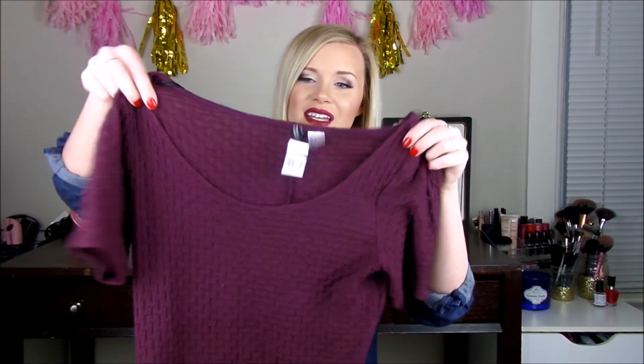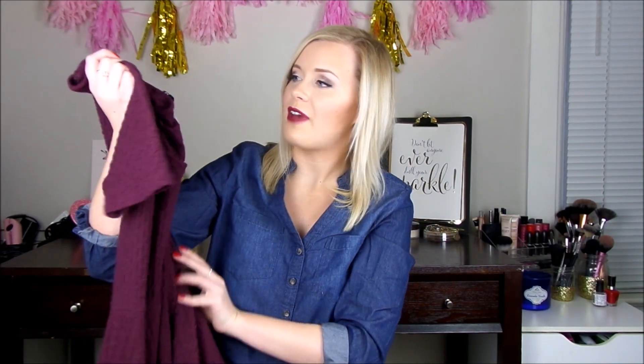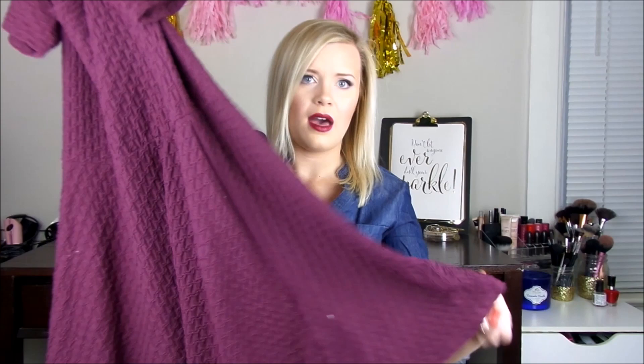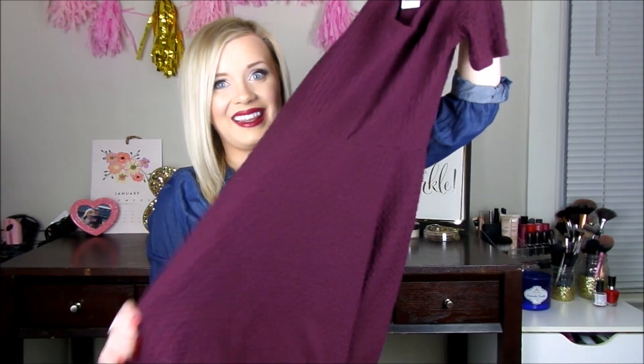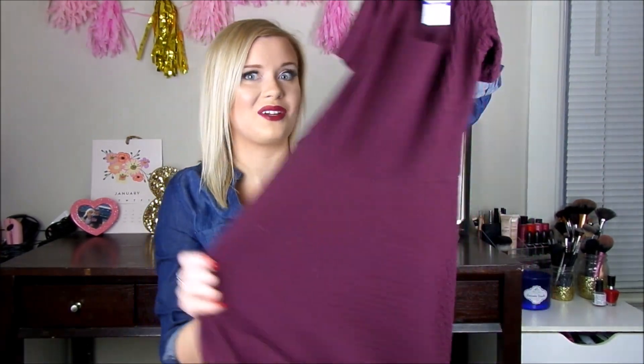Then I got this dress. It's from H&M and it was $5.99. I got it in a size 12 but I think it shrunk because it's really not that big. It's really pretty with a really flattering cut. I like the sleeve length and I just love the color. I always find really good dresses at the thrift store and this is just such a nice basic.